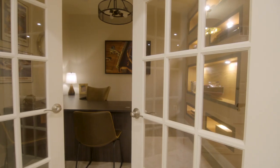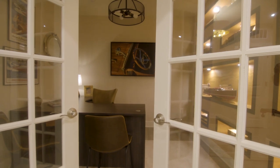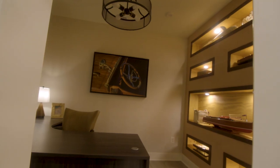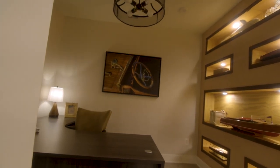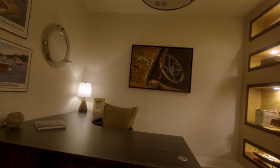Also located next to the kitchen is a private home office. While we know some of our homeowners have earned their retirement, it's still important to have a place to close the door and get into a quiet, peaceful headspace. Now more than ever, home offices are so important.